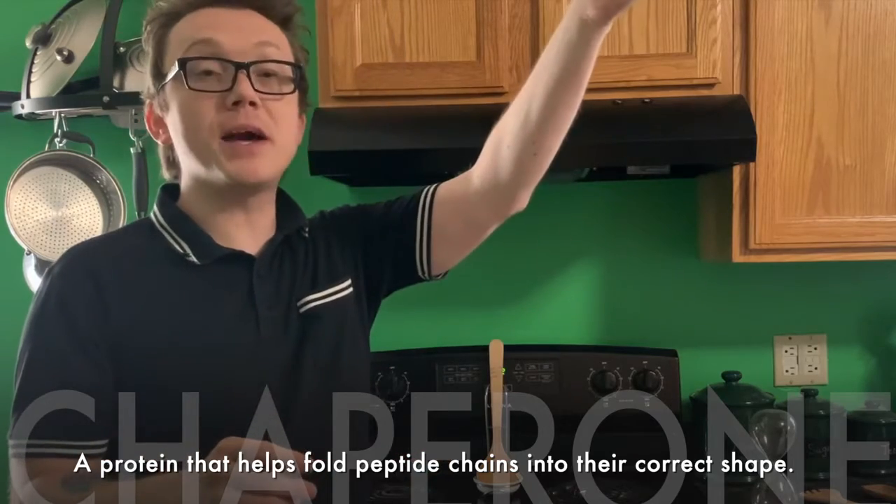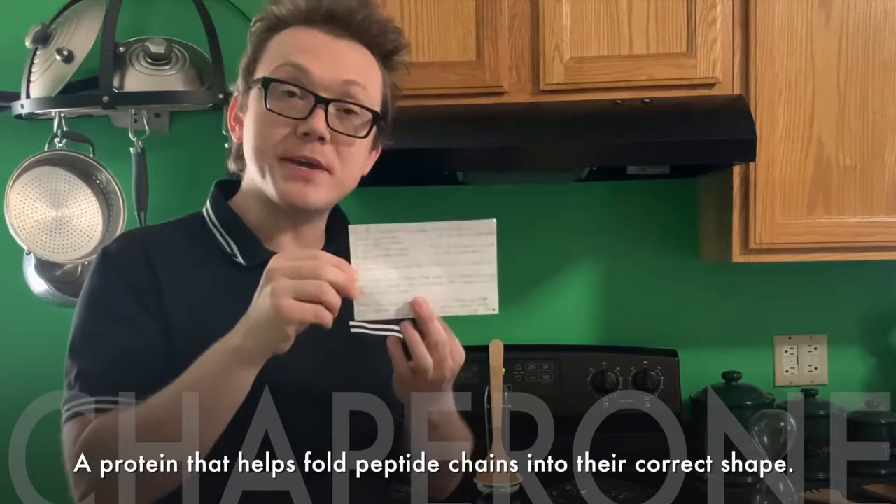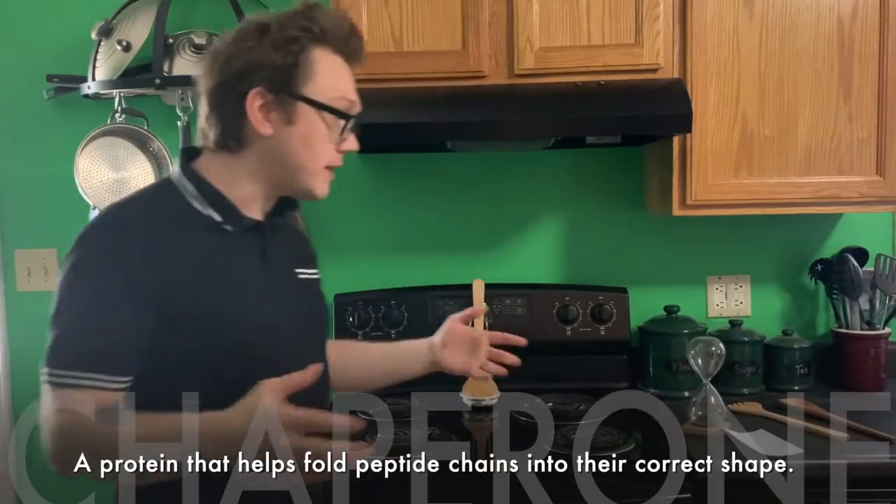It all starts with DNA in my library, put into a messenger RNA recipe card, and then taken to my kitchen of the cytoplasm to bake my protein. And that is the central dogma.